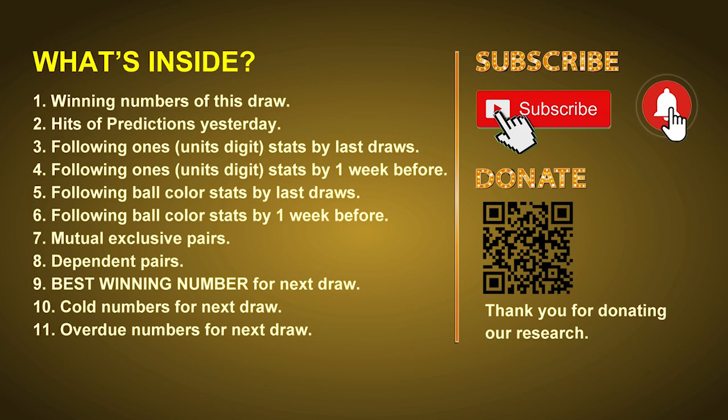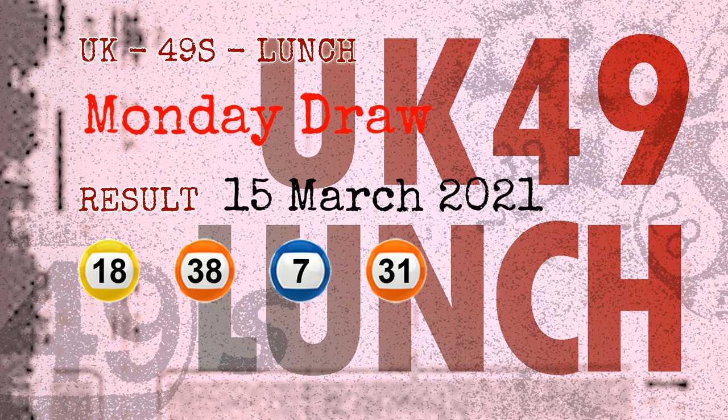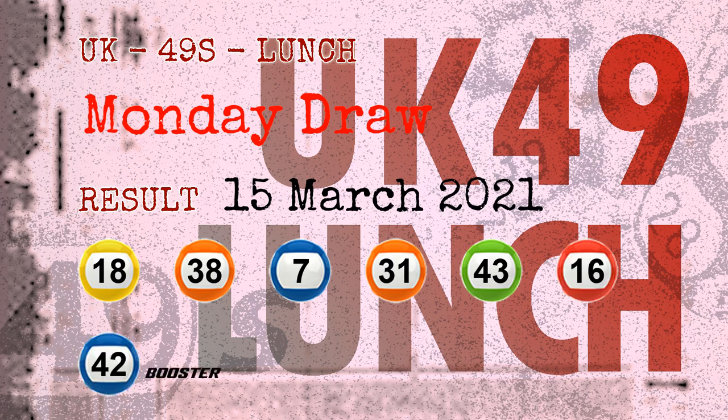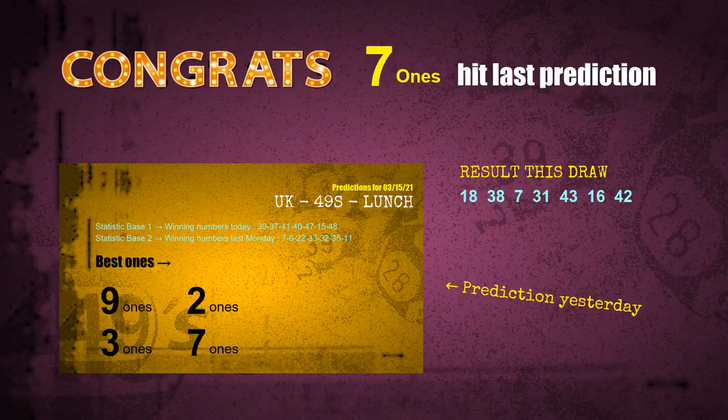Now let's go. The winning numbers of Monday March 15, 2021 are 18, 38, 07, 31, 43, 16, and the booster number is 42. Congratulations to friends who bet on 7-1s, 3-1s, 2-1s, and red balls — all hits!